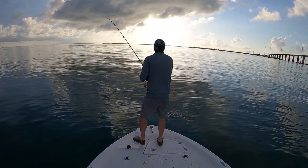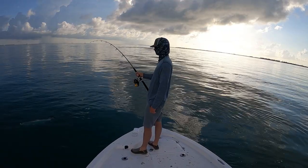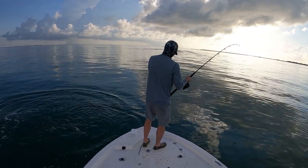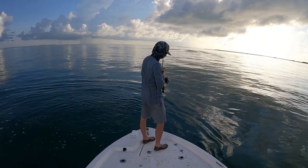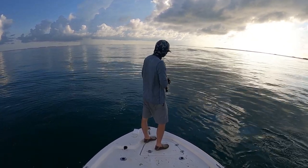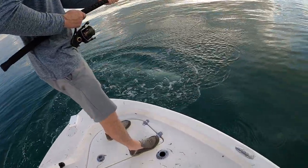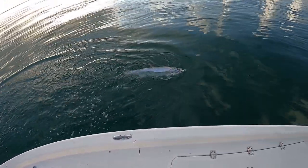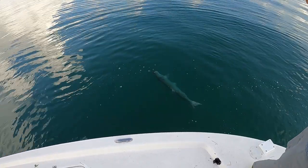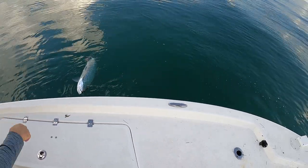I think he's going to be whipped in about five minutes. I'm going to say 50 pounds. I'm about scared to put my hands in the water out here. He's about ready. Although that hook is not in a good spot — it is barely in there.